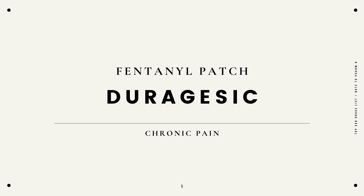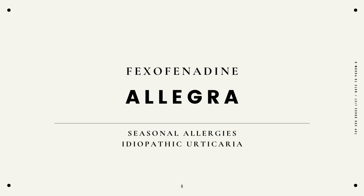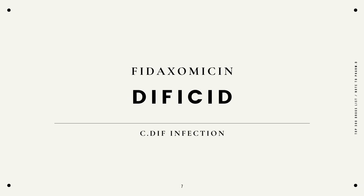Fentanyl patch, Duragesic, chronic pain. Fexofenadine, Allegra, seasonal allergies, idiopathic urticaria. Fidaxomicin, Dificid, C. diff infection.